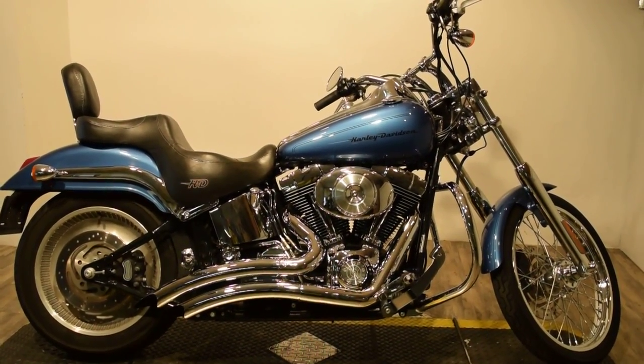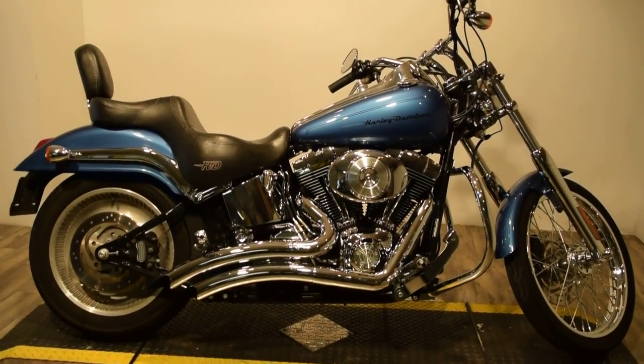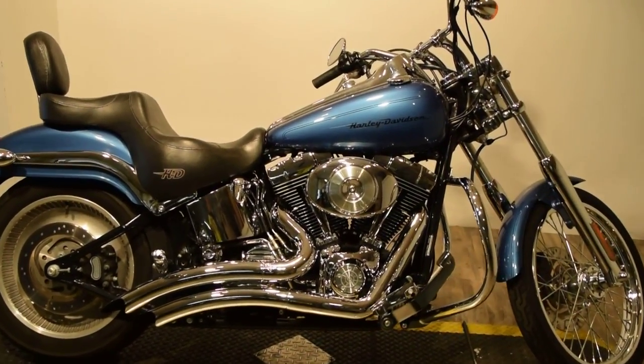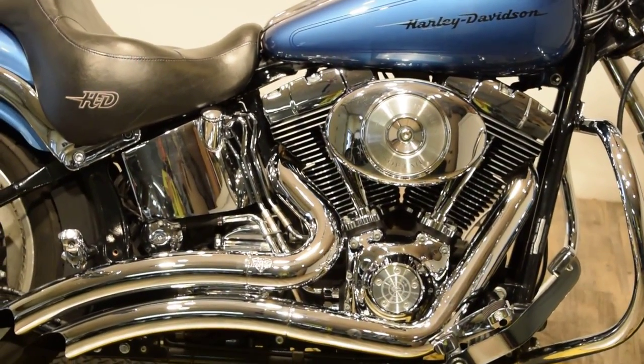Monster Power Sports proudly offering this 2005 Harley Davidson Softail. I could definitely see you riding this bike — not literally, I mean you can see yourself in all of this chrome.